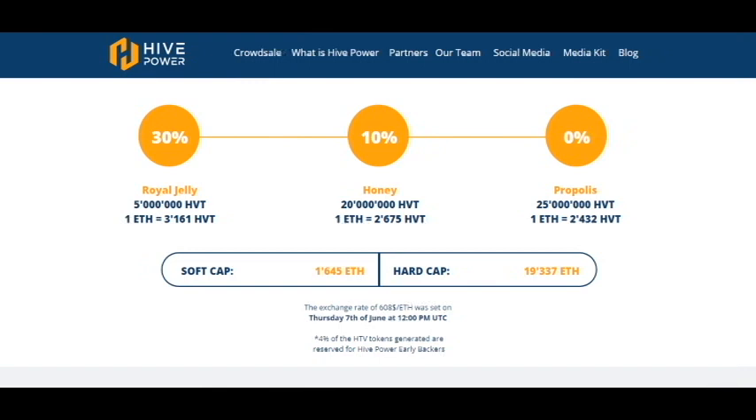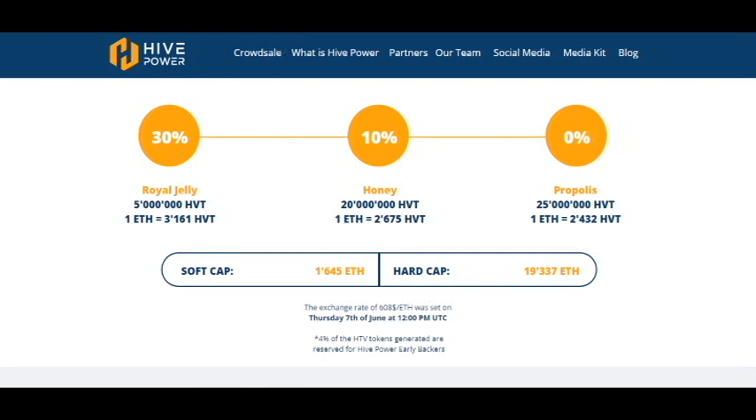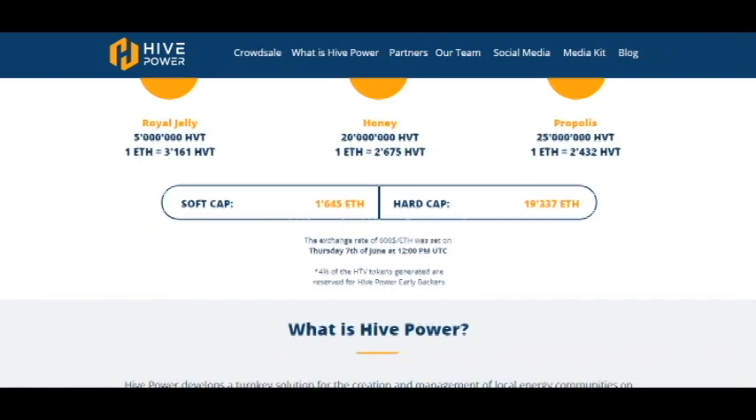The soft cap is not very big, and that means this project will very soon reach the soft cap, which guarantees that the project will be successful. Here are the discounts and information about what HivePower is.